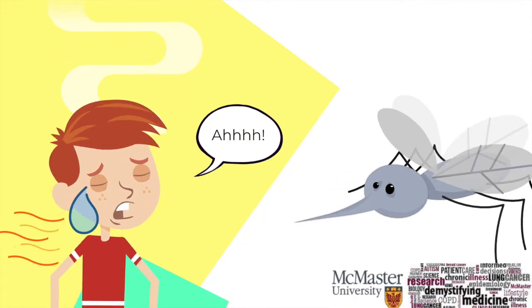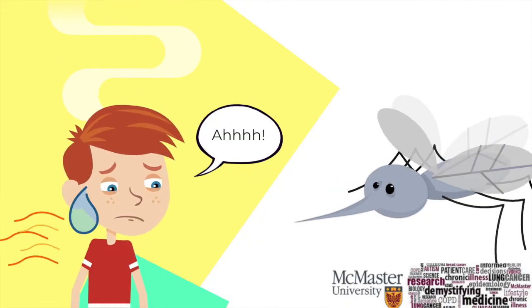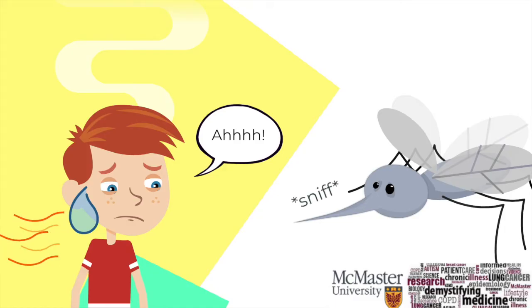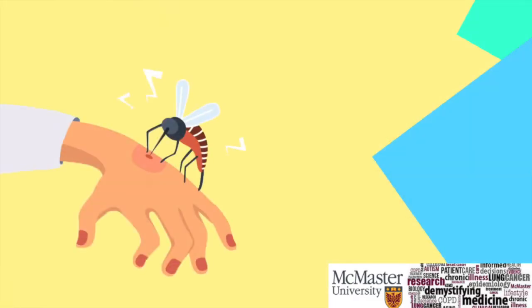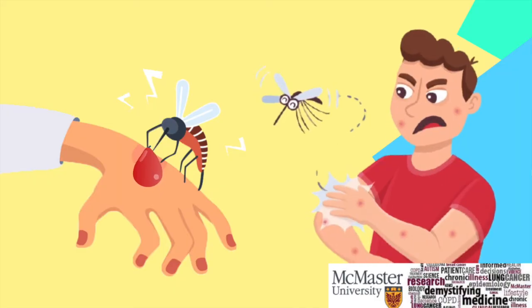Body heat is important too, but once the mosquito gets closer, she will respond to the smell of your skin. As the female mosquito fills itself with your blood, it will simultaneously shoot its saliva into your skin. The saliva contents are essentially what triggers a mild immune response that results in the characteristic itching and bumps on your skin.